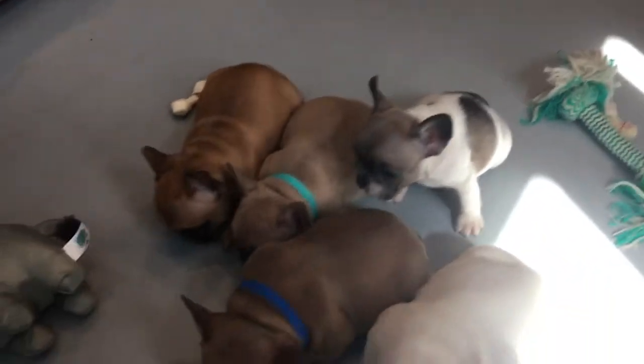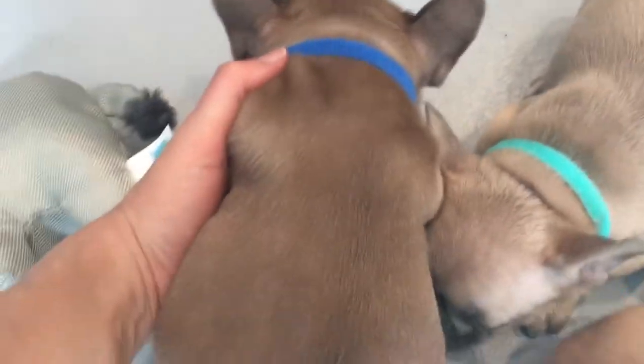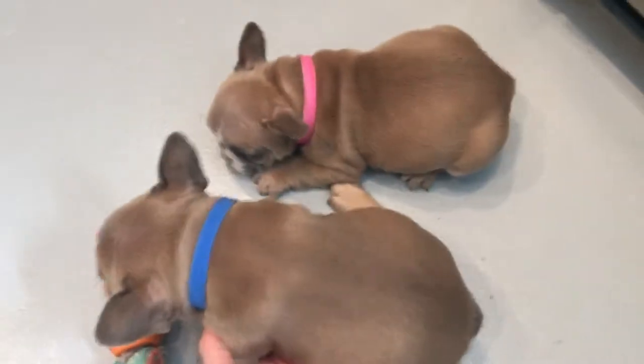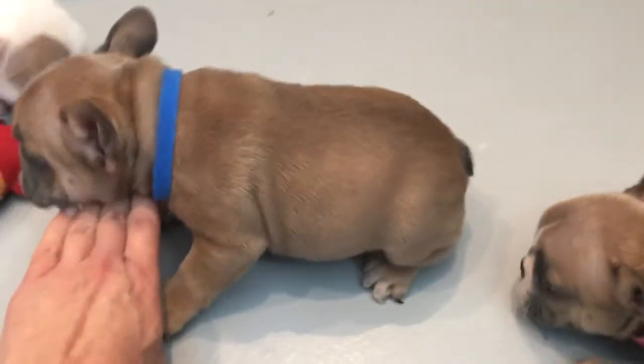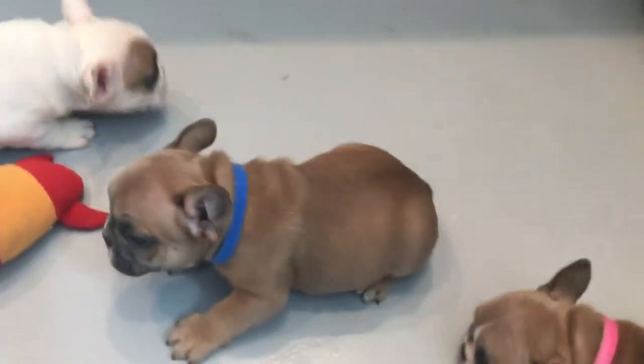Moving on to the boys. We'll start right here — this is Scamp, and he is one of the Blue Fawn males. You can see his ears have gone up nicely too. He's the darkest shade of the Blue Fawns, and he also has a red tone to it. Really cute boy. He is one of the larger ones — very solid, with excellent conformation. You can see that he's bigger than his sisters.